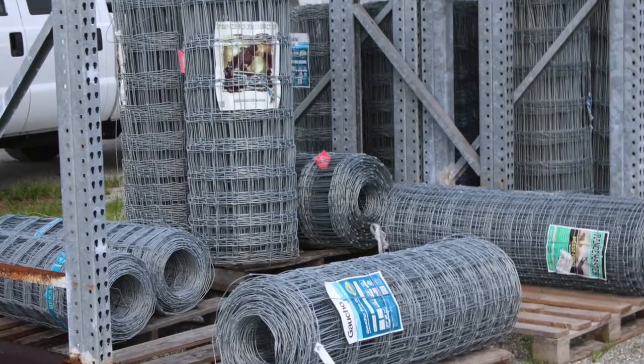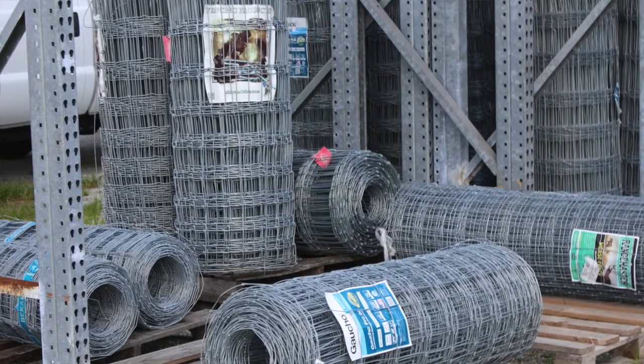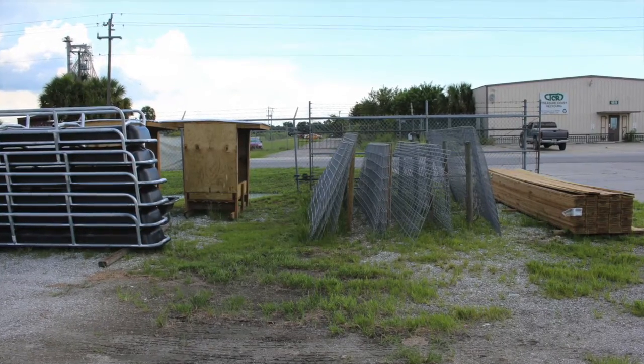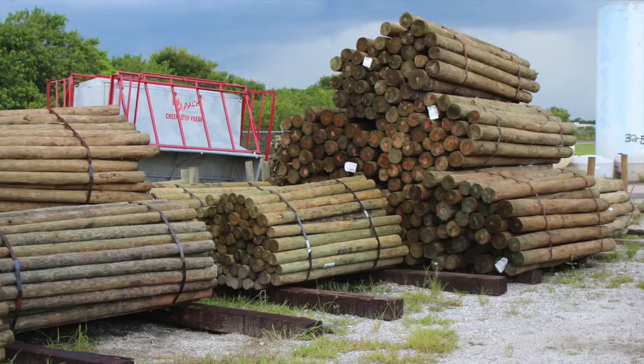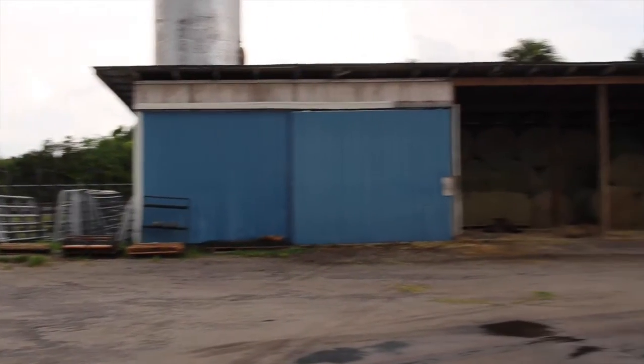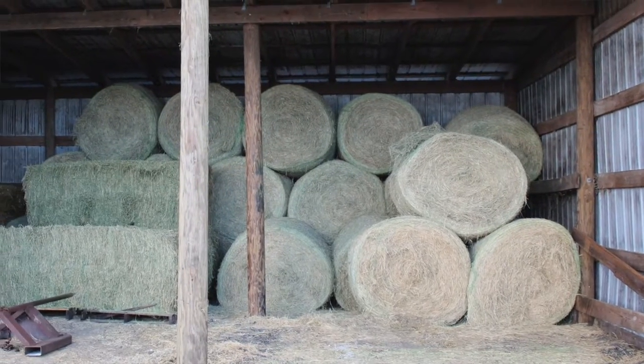Every employee here at Country Feed is important — from inside to outside to those on the road delivering our products. We also have Walt Hilliard, Jose, and Trey. Walt is the outside manager, making sure all their stock is in stock — their fencing, feeders, and rental feeders that they take out in the field and fill with feed. All fencing supplies, molasses tanks, gate posts, gates, and lick feeders — any type of outdoor feeding material. Their hay barn is full of hay; they rotate it constantly. They try to make their customers number one.